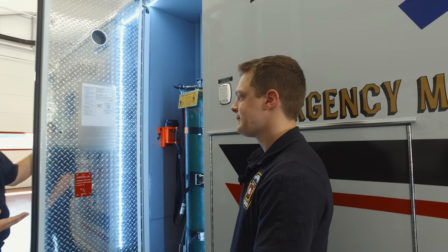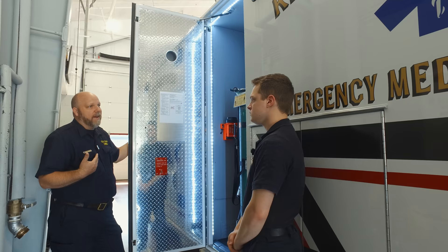Those oxygen containers are huge and heavy, so having a lift is really going to save your back. Back in the day, we had to lift these and put them in manually. The fact that somebody came up with a lift means you're going to have a longer career.